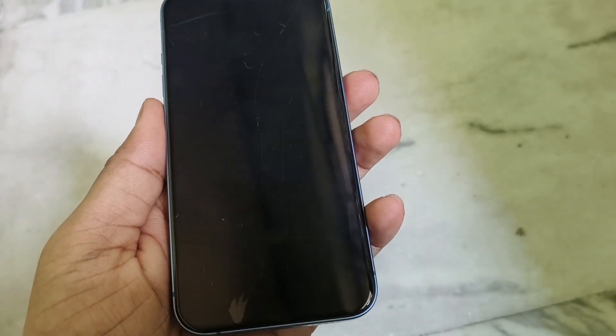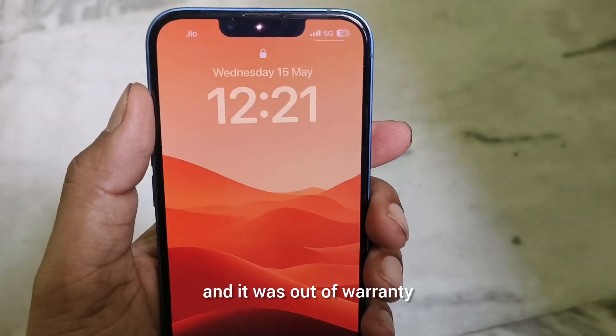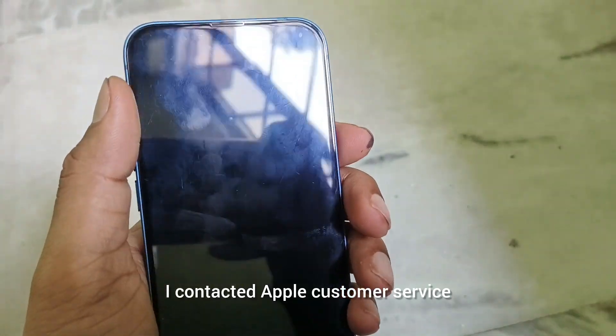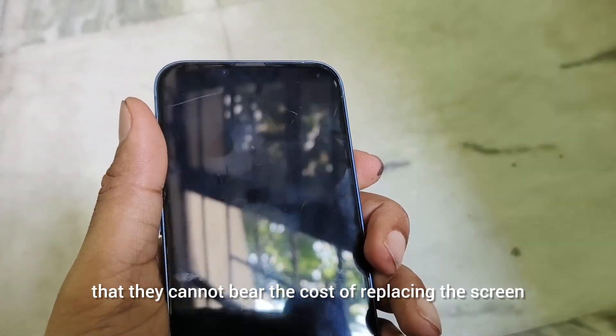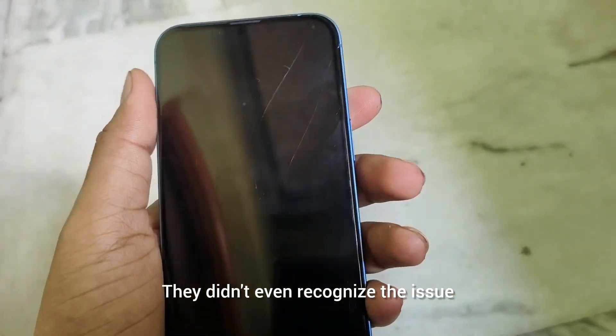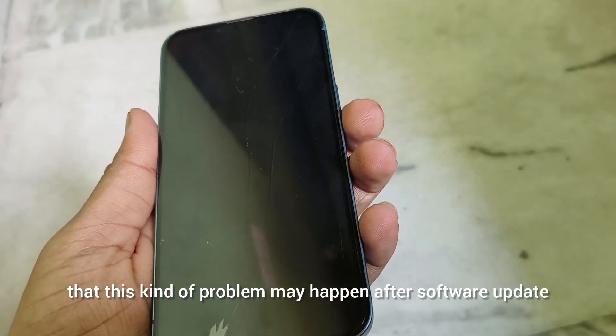That will cost around 30,000 rupees. When my iPhone 13 got a black screen and it was out of warranty, I contacted Apple customer service and they clearly told me that they cannot bear the cost of replacing the screen. They didn't even recognize that this kind of problem may happen after a software update.